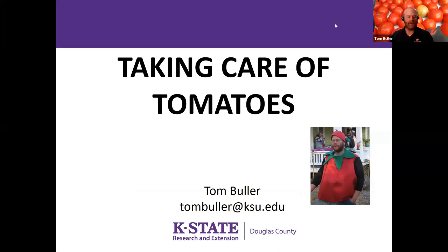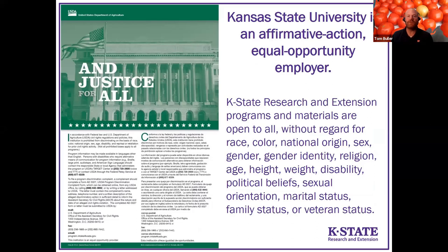My name is Tom Buller. I'm the horticulture extension agent in Douglas County. One year for Halloween, I dressed up like a tomato — I really like tomatoes. Prior to becoming a horticulture extension agent, I spent about 15 years in commercial vegetable production, so I grew quite a few tomatoes back in the day. This is a K-State Research and Extension presentation. K-State Research and Extension is a public program and we don't discriminate in the provision of services to anyone, so this is open for everyone.